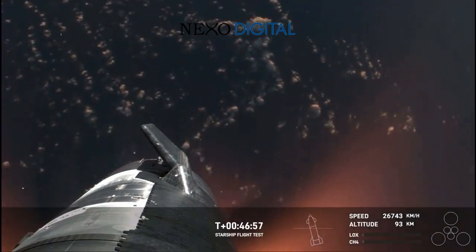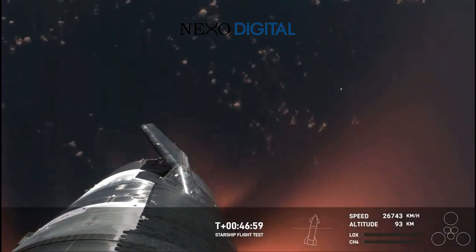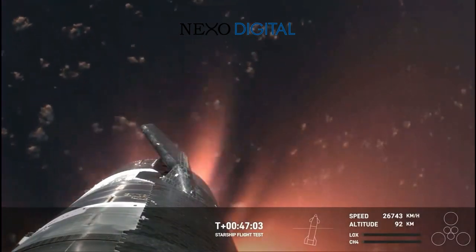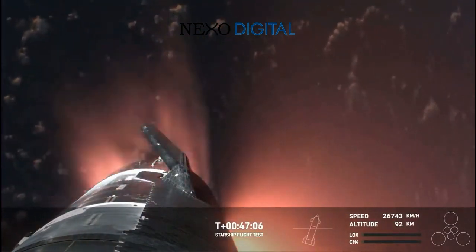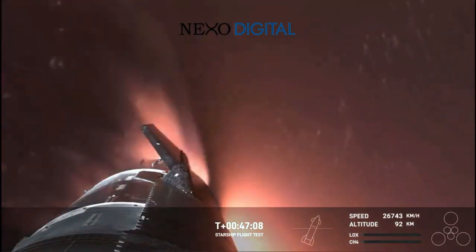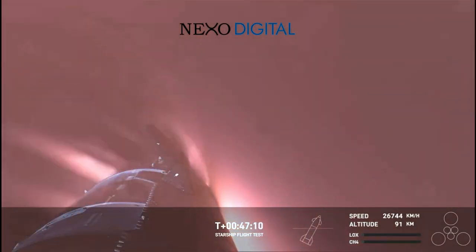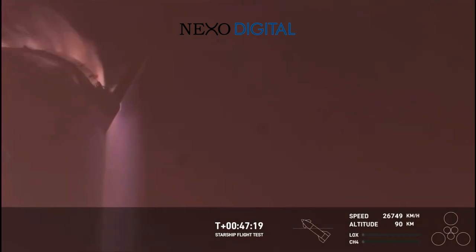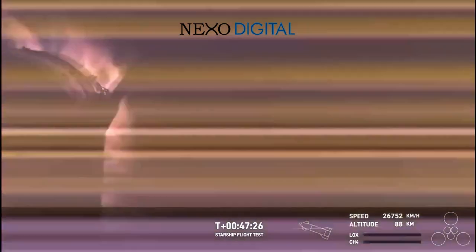We've never seen anything like this before. This is the biggest flying object ever in space. Absolutely, Kate. And it's important to note, the ascent burn that we did was to get us to orbital velocities, even though we were on a nearly orbital trajectory. So the heating and the loads that Starship is going through right now are what it would be getting if it were recovering from an orbital mission. And just the fact that we have views through entry, this is incredible. This is the furthest and fastest that Starship has ever flown.